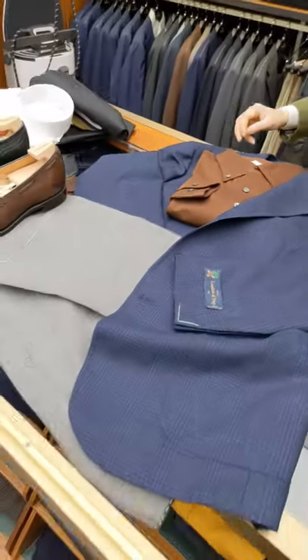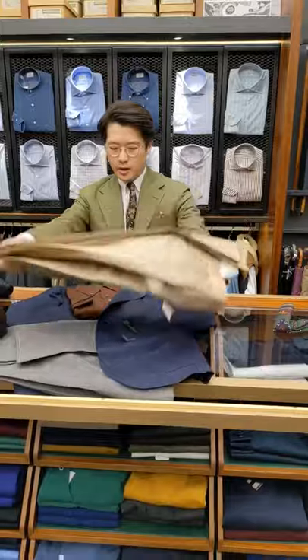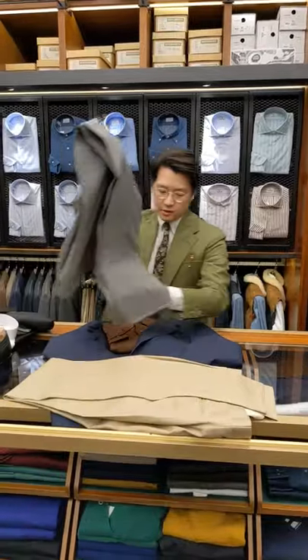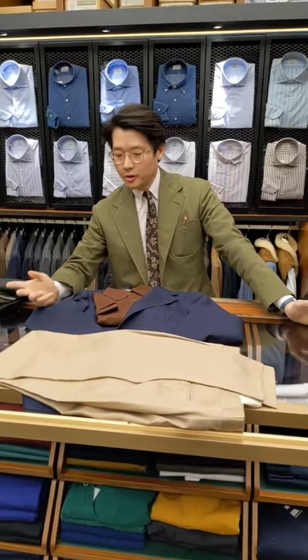Finally, if you want to make it very, very casual, you could also use cotton chinos. I don't have any here, but I could definitely imagine this blazer with the same brown polo, cotton chinos, and a pair of white sneakers — I think it'd be awesome like that. So there you go, a few ideas.